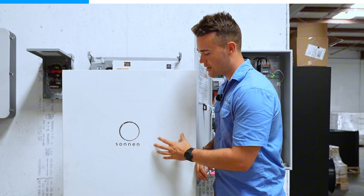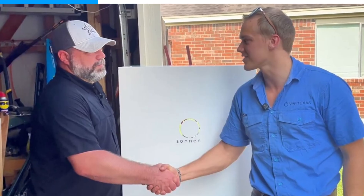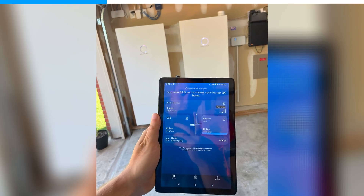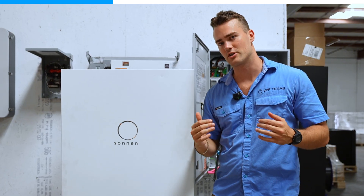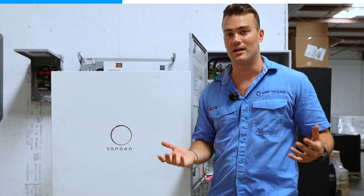Whereas with virtual power plants, what we do is we install this equipment in your garage. We fill the batteries up at night when it's really cheap, and then during the day, during peak demand, we push power back to the grid. Just like that, we can push power to the grid from thousands of homes all across Texas and create a power plant in thin air.